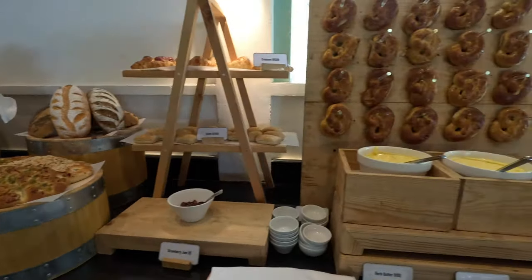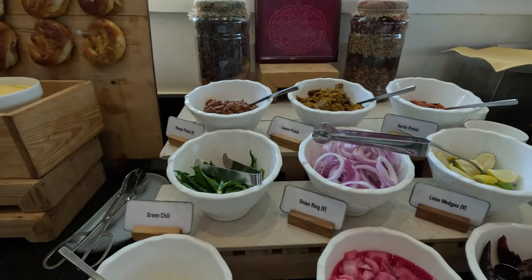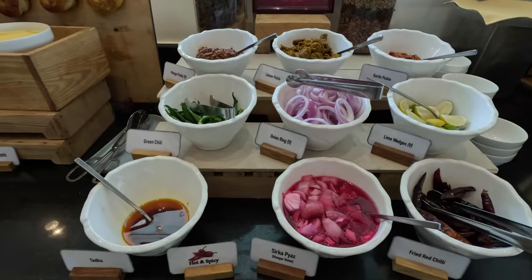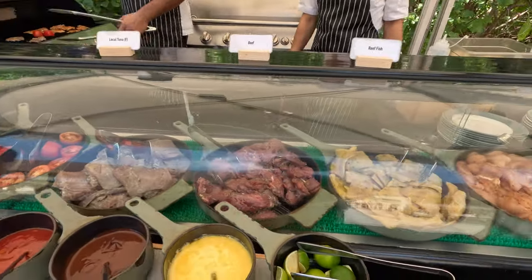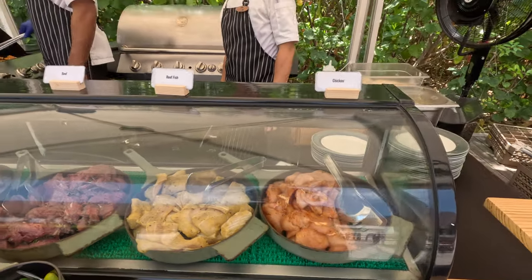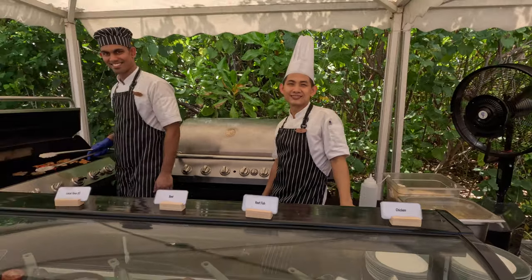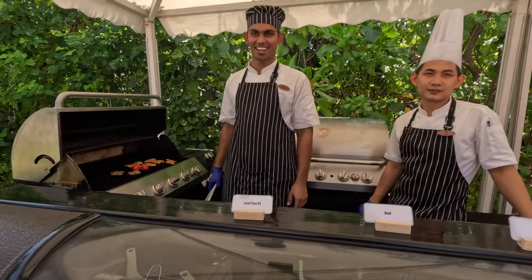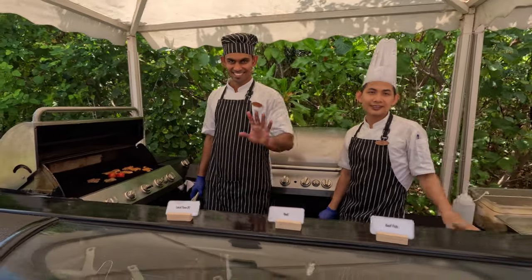Some Indian side dishes, and the beef, reef fish, and chicken. We just met Tam here — he's from Vietnam. Hello. And Lakshin from Sri Lanka. Nice to meet you.